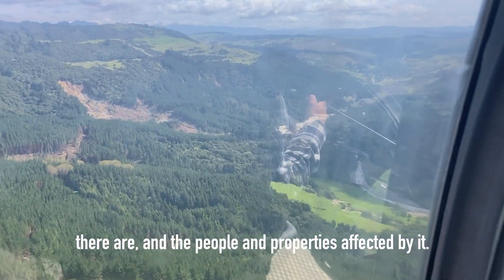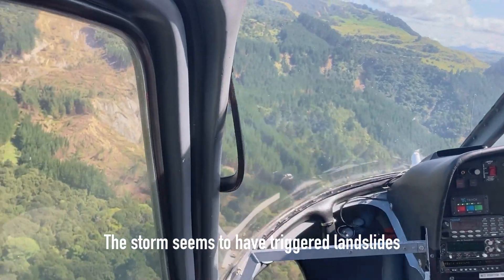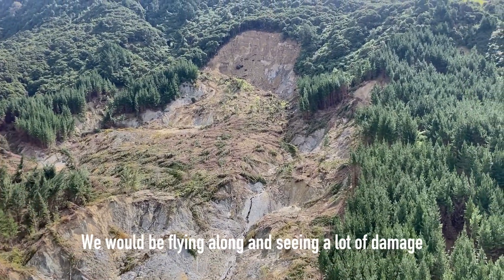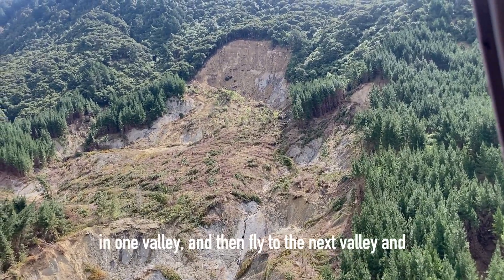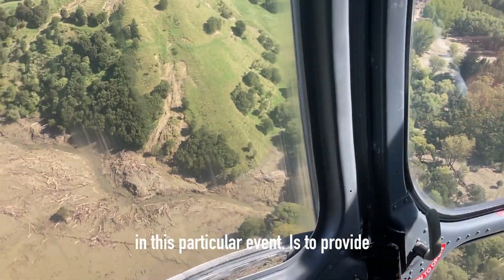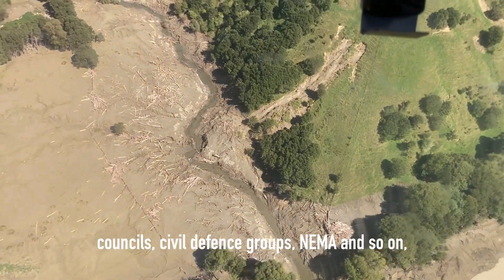properties affected by it. The storm seems to have triggered landslides in very dense and focused clusters. We would be flying along and seeing a lot of damage in one valley, and then fly to the next valley and see almost nothing.